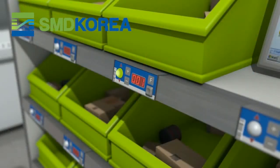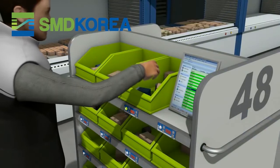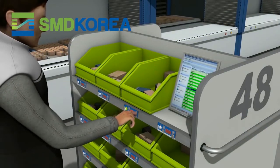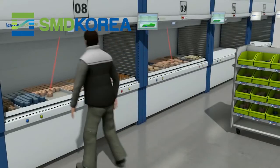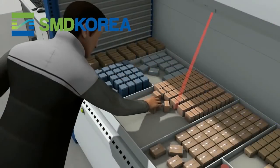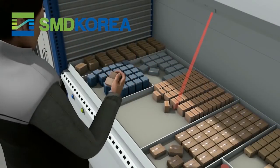Batch-Lite modules on the picking trolleys indicate the allocated order boxes and show the required number of articles. Retrieval of the articles is confirmed using the ergonomically arranged confirmation buttons.